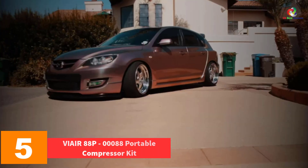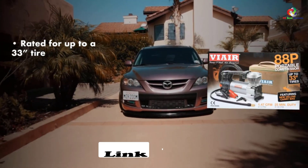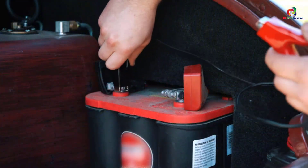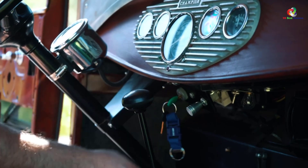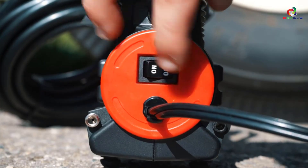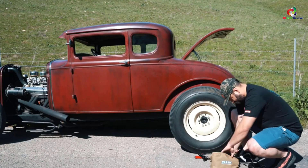At number 5 we have the V Air 88P-0088 portable compressor kit. The V Air 88P is a very portable air compressor designed specifically to inflate car tires, and is perfect for inflating the tires of SUVs, trucks, ATVs, sedans, and other vehicles. It comes with a 10 ft long power cable including alligator clamps for attachment to a car battery, an LED power indicator, a 16 ft long air hose, and a three-piece inflation tip kit. This compressor is not designed for nail guns and paint sprayers, but is perfect for automobile tire inflation.